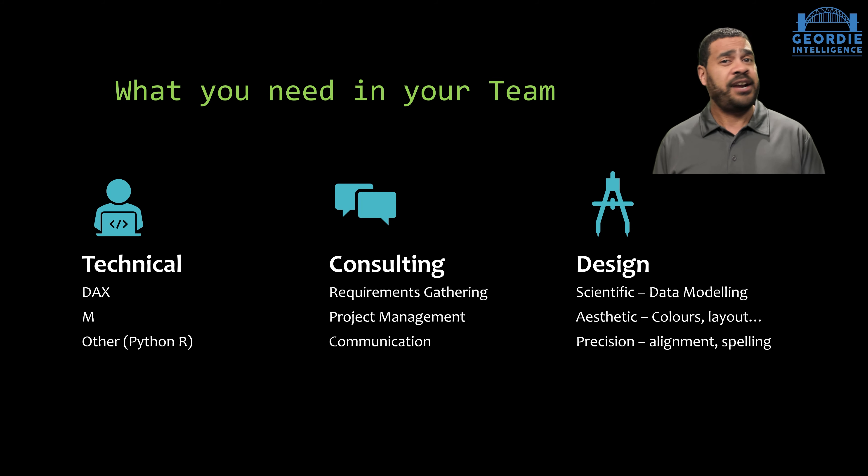Don't underestimate that consultancy skills side. Get it wrong and you can have the best, most technical people. You can have the best design skills. But if they can't communicate, gather, or understand what the requirements are, it's all for naught.